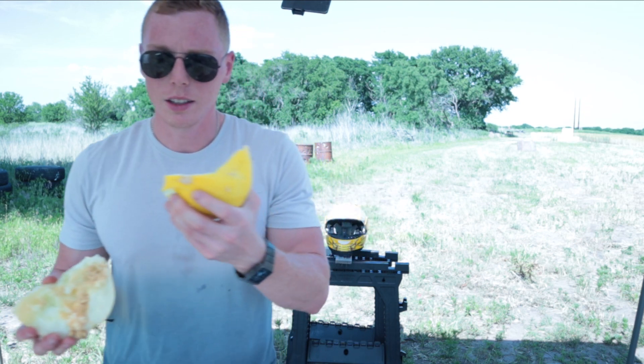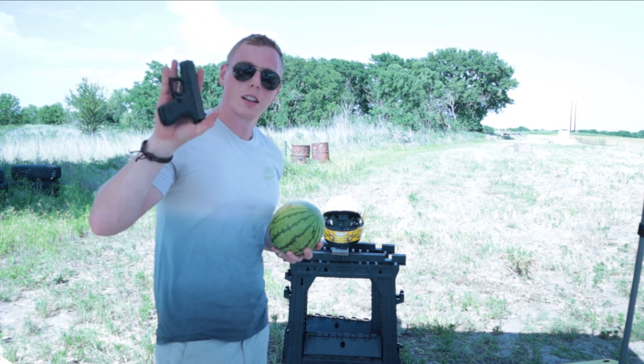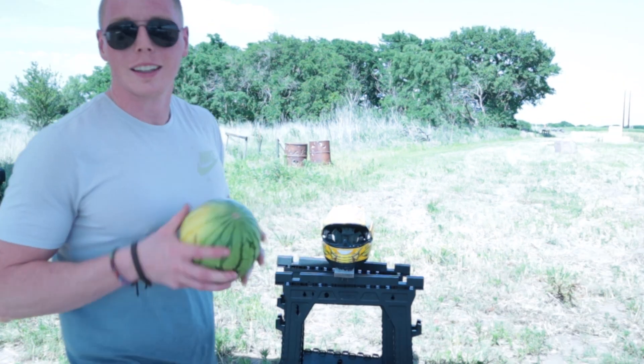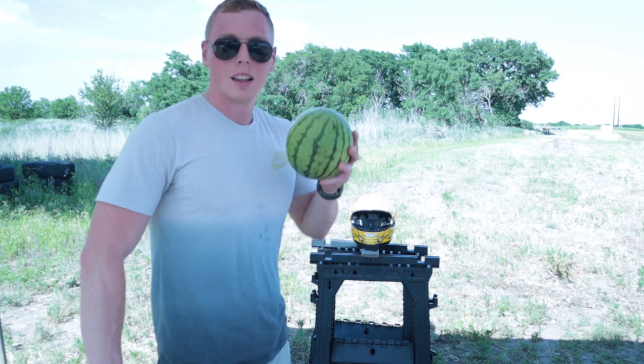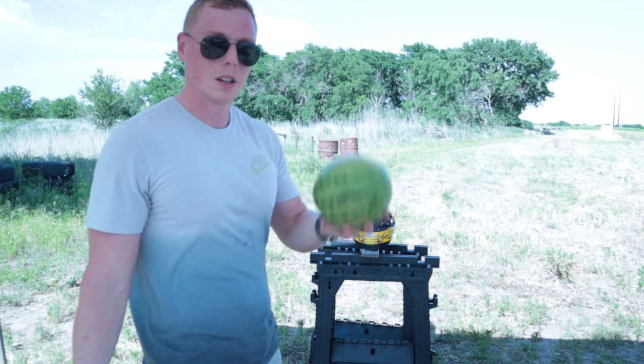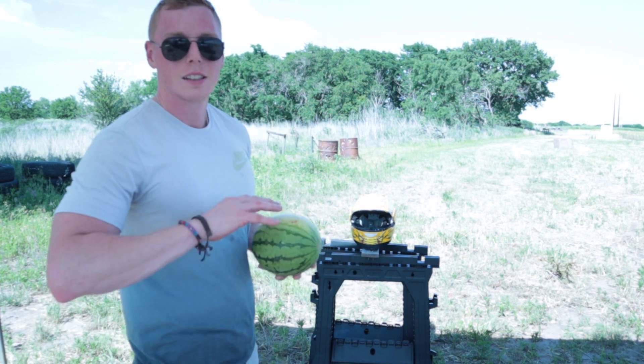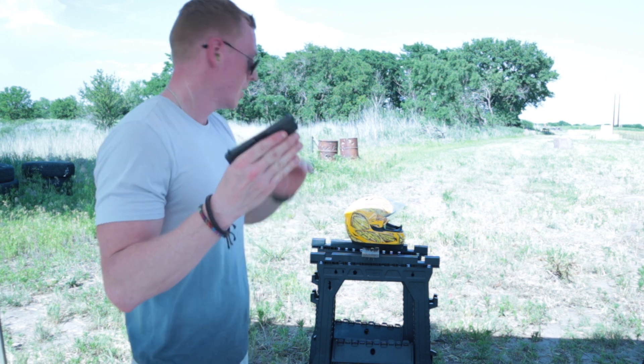So this time I'll get a new melon and shoot it through the side of the helmet and see if that does anything different. Got a full-size watermelon? No, it's a baby watermelon, and it's a baby Glock — Glock 42, .380. Baby watermelon, helmet — they gonna provide any type of protection? This time I'm shooting from the side.